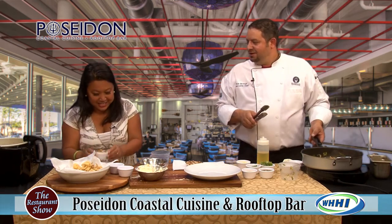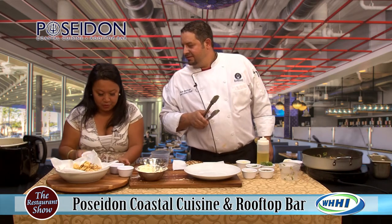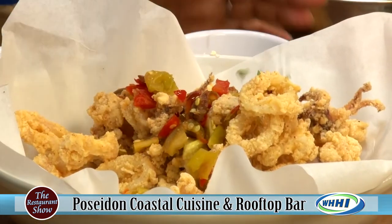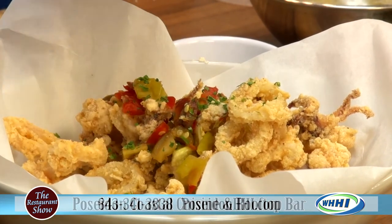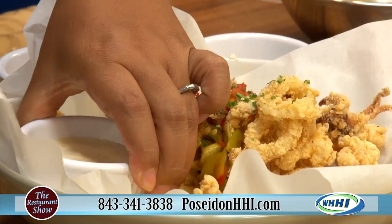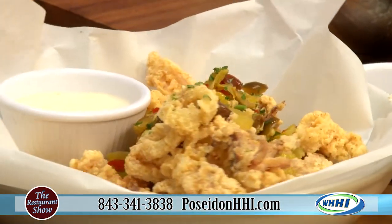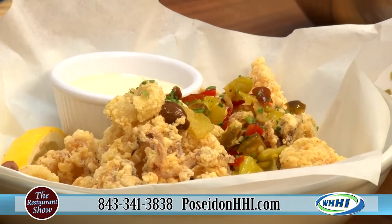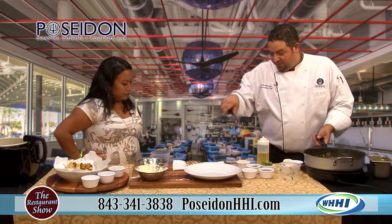We put the grouper right on top of the risotto, then parsley, and then a Meyer lemon aioli. Meyer lemon is a little different from regular lemons — it's got more of a tart flavor. Once the vegetables are reduced a little bit, we plate them in the center and put the fish on top.